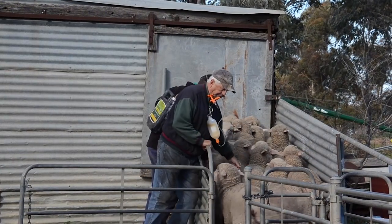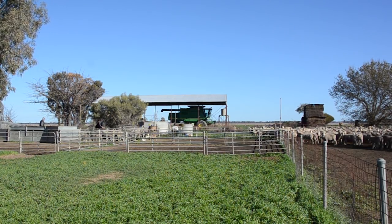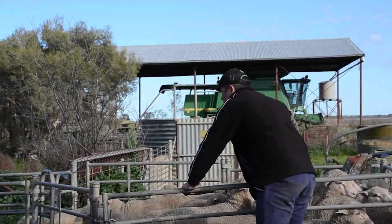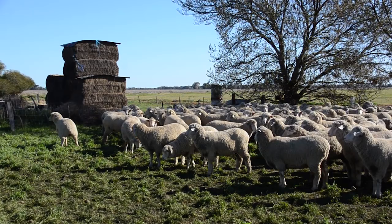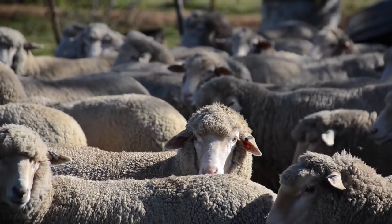These targets are only achievable through good management and the selection of the right genetics. Later this year, when selecting new rams for the ram team, they'll use Ram Select Plus to see what effect potential sale rams are likely to have on the flock profile going forward. As these ram selection decisions flow through to his flock's performance, Mr Martin plans to repeat the DNA flock profile test every three to four years, ensuring a precise measure of flock status to continue refining genetic selections into the future.